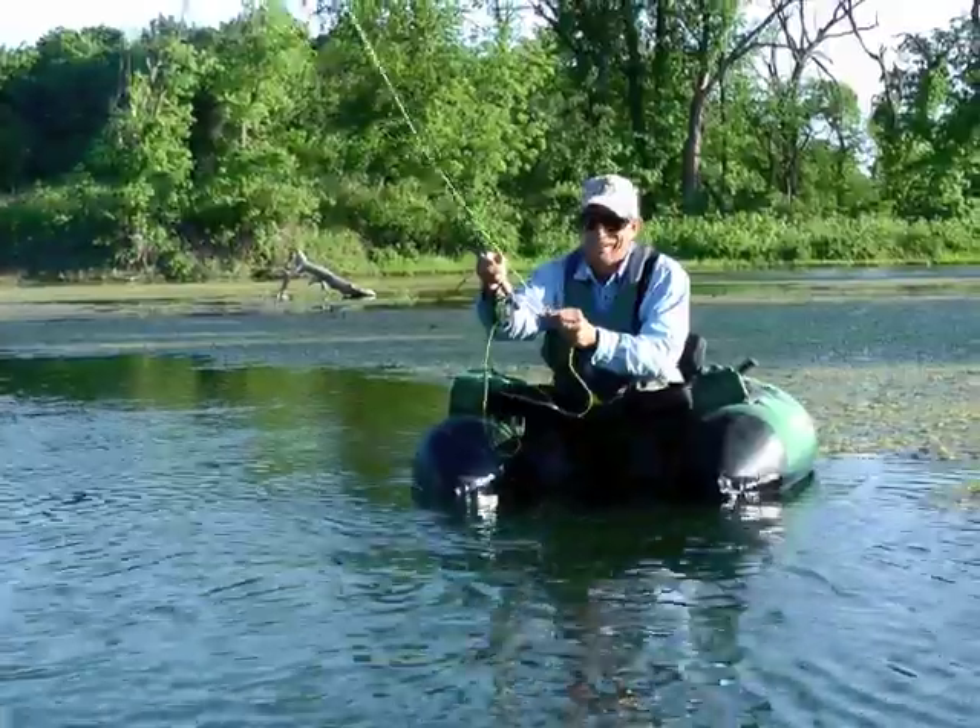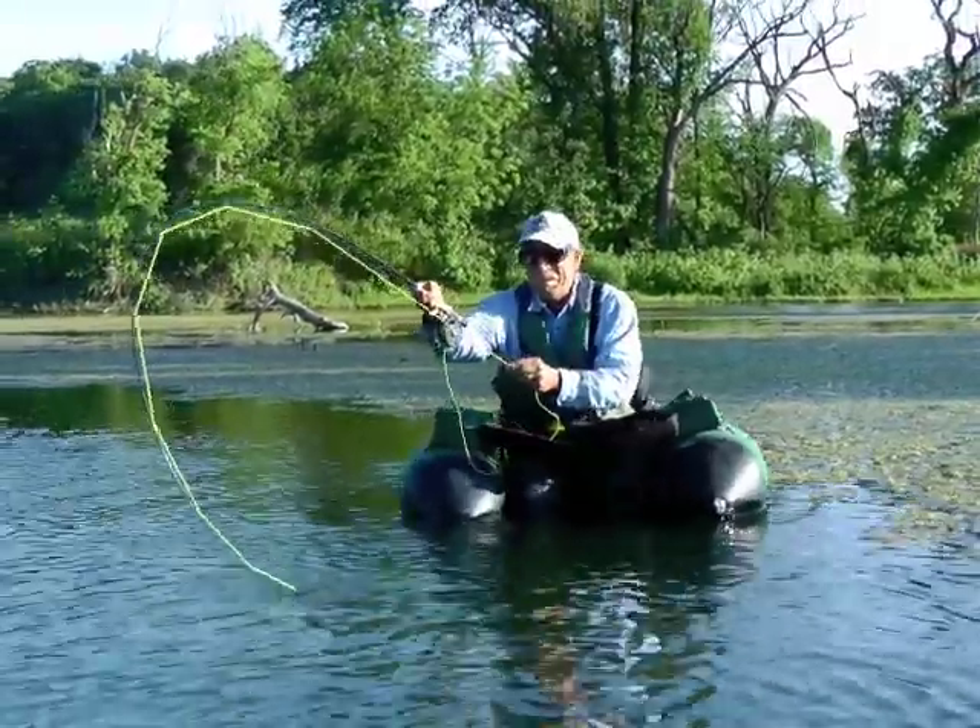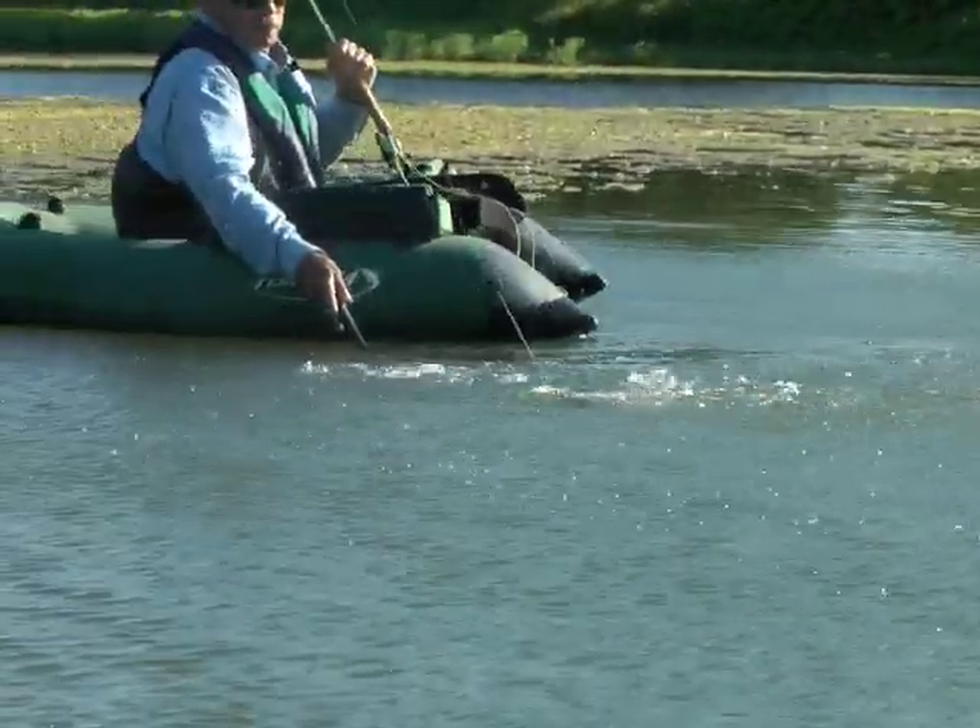Still not convinced? Watch a few of the battles experienced in an hour on a recent evening in a Kansas pond.